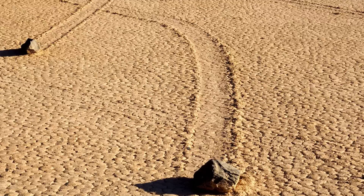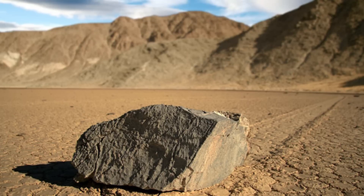For years, enormous stones have been moving across the racetrack playa of Death Valley National Park, leaving engraved trails in the muddy surface behind. No one understood how, though there were a bunch of speculations. And now, a group of scientists say the mystery has been solved.